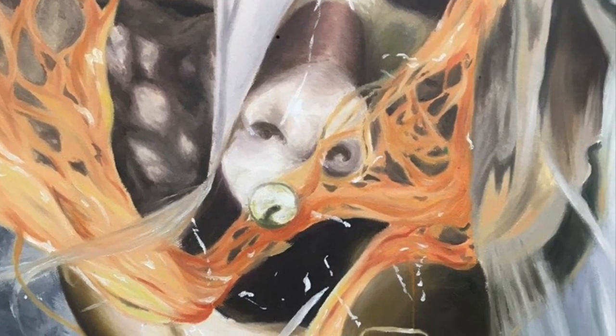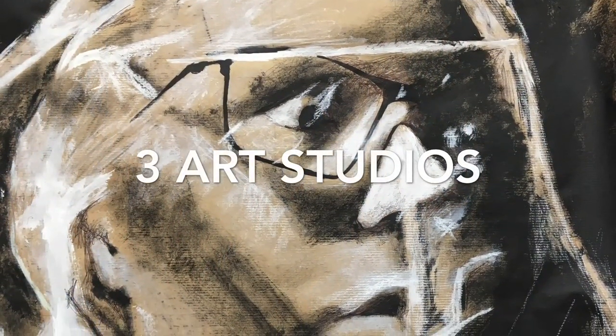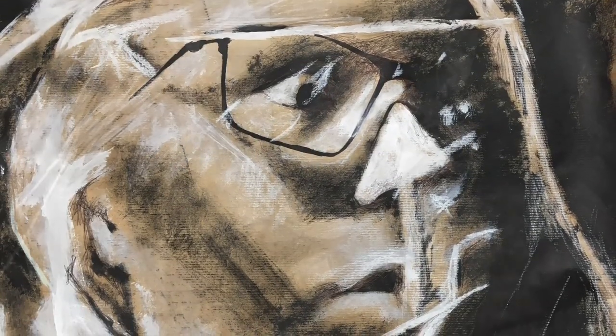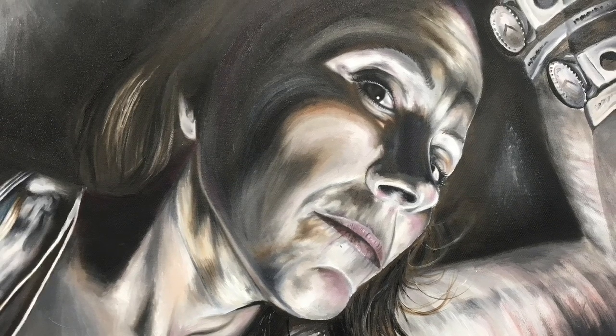There are three art studios, all well-equipped and resourced, and we have the facilities to do painting and drawing, sculpture and printmaking. They are multifunctional art rooms with easels, tables, printing presses and clay equipment all ready for use.